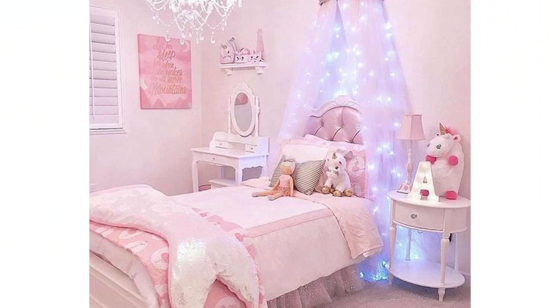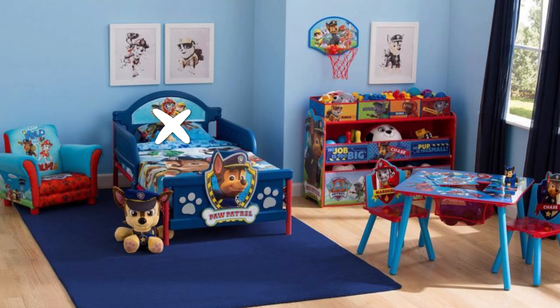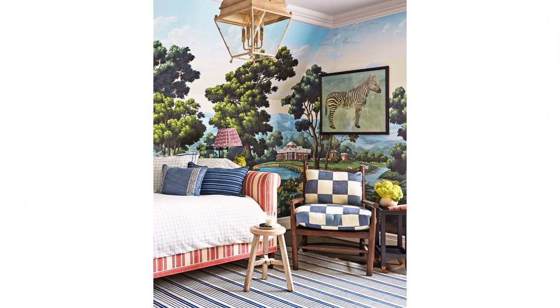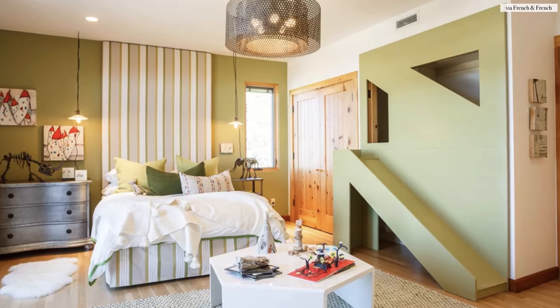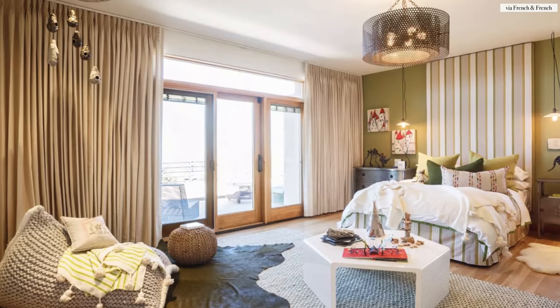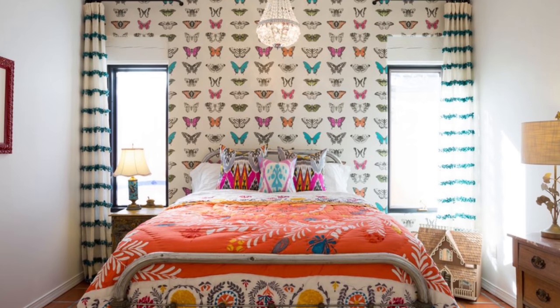The biggest mistake I see made is going overboard with a theme — a baseball theme, for example. I love Disneyland as much as the next person, but I don't want my kids being surrounded by cartoon characters all day. Think about your children's hobbies and find creative ways to incorporate them. If they're into dinosaurs, consider using a neutral yet sophisticated color palette and accessorizing the room with fossils and natural finishes that look like they could have been prehistoric. Consider accents and accessories that acknowledge your child's hobby without making them feel bound by it as they evolve and transition.